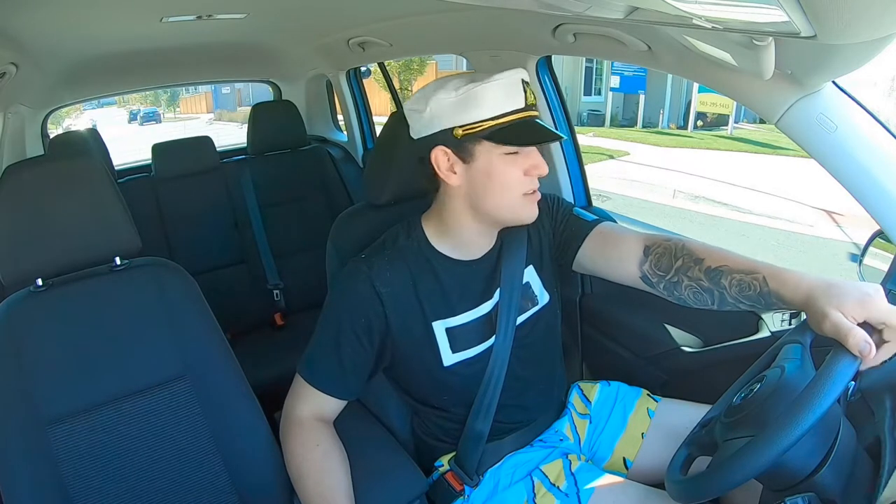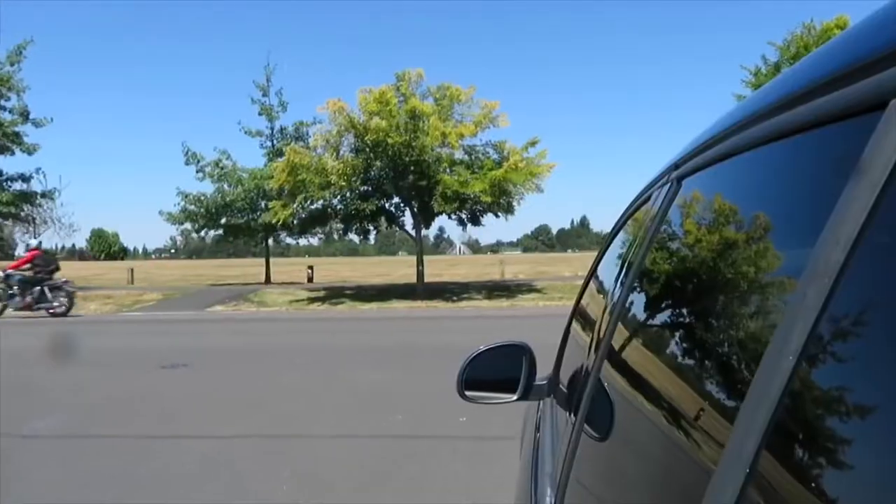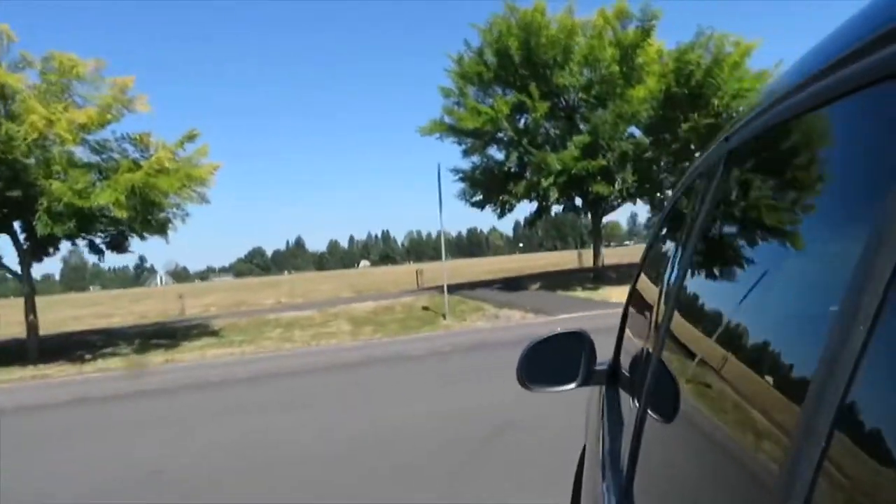Oh, there's another Tiguan — not as cool as mine. Let's see what this little untouched four-cylinder can do.